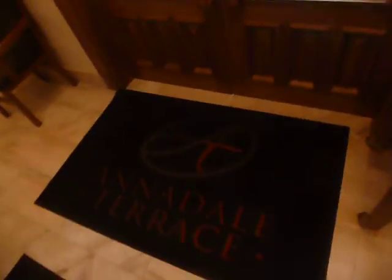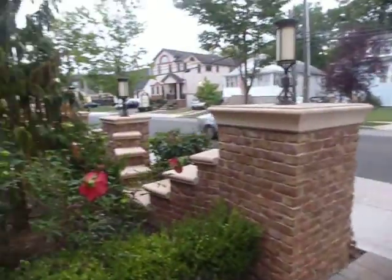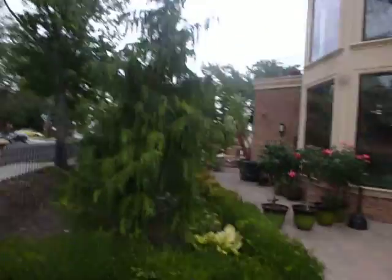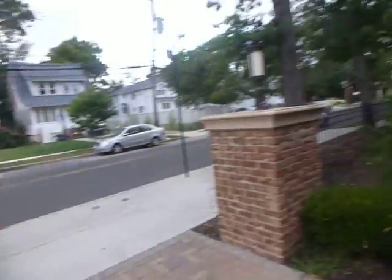I'm just gonna go get a view of the outside of the building. This property is beautiful here — Annadale Terrace.